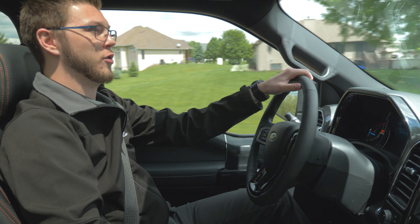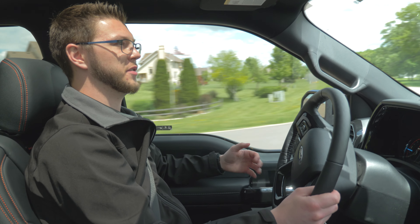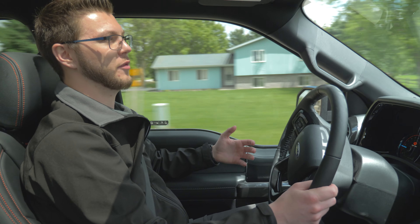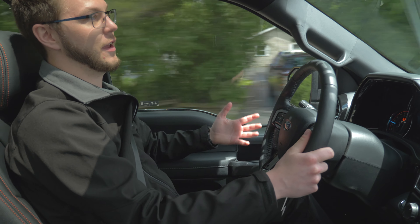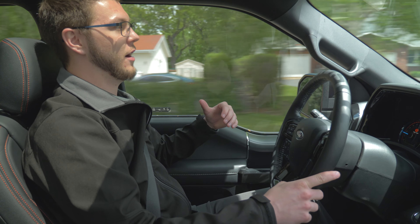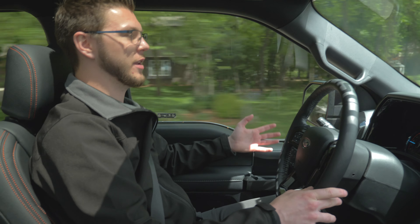The exhaust is not droney at all. They did a great job with the sound insulation from the factory and picking out the right type of exhaust to put on this truck. You definitely get enough of it that you can hear it through the cabin, but it's not anything crazy or overpowering — nothing that would get annoying.